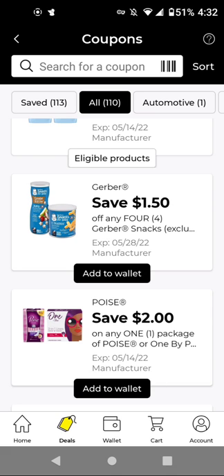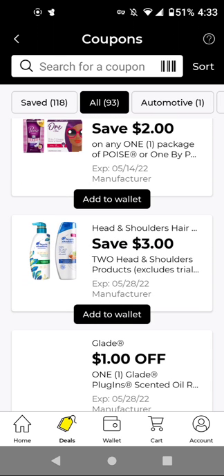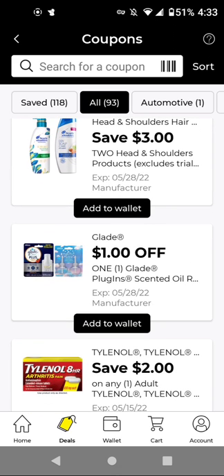For the Poise products — they did increase the price, it's not $5 anymore — these are $6, with this $2 off digital, it'll be $4. For Head and Shoulders — they did increase the price — these are two for $8.50 now. With this $3 off digital, it'll be $5.50 for two. If you want to do that P&G deal, this could be a good one to include.